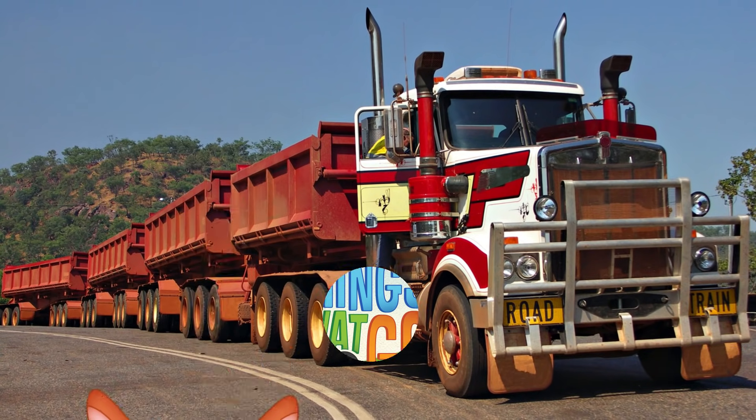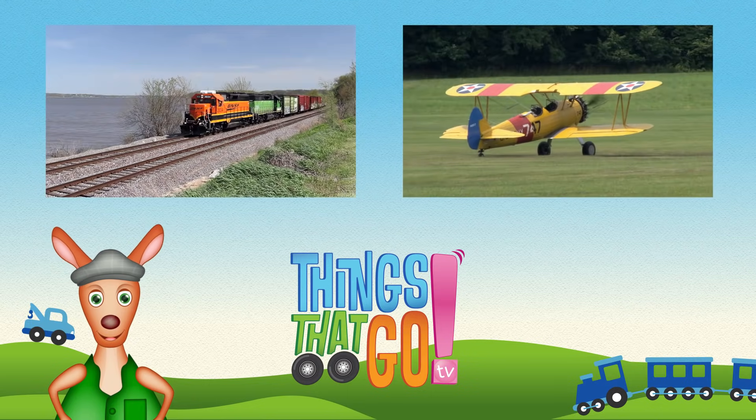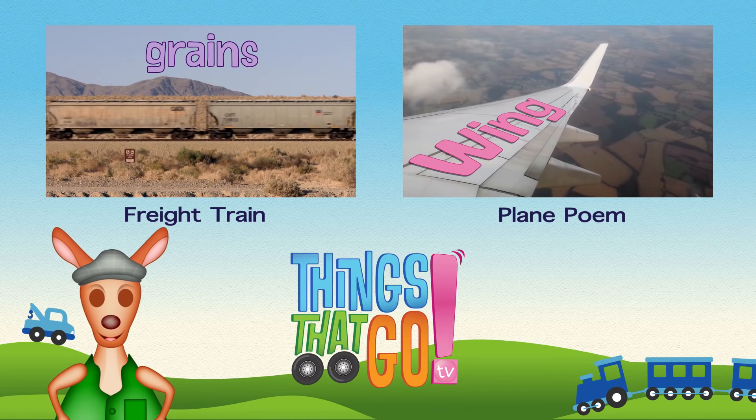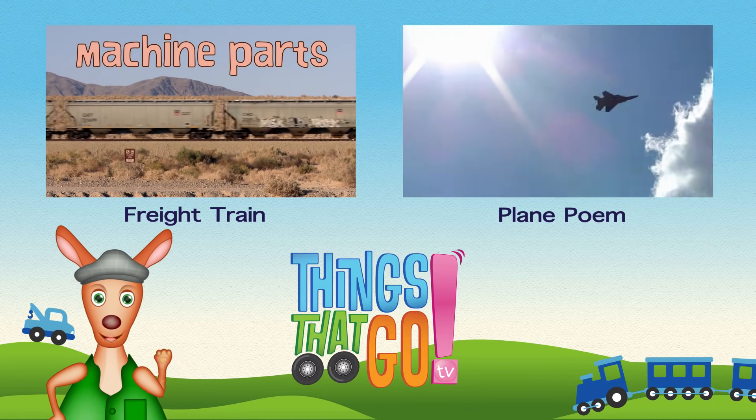Hoo-roo! To see more things that go, click on the videos above, and don't forget to subscribe!